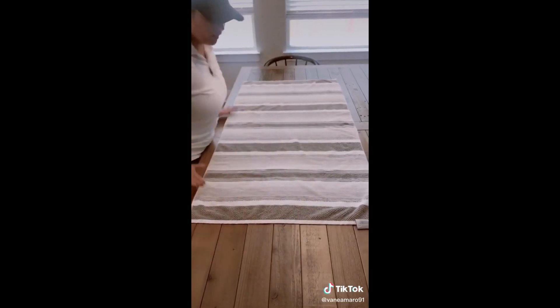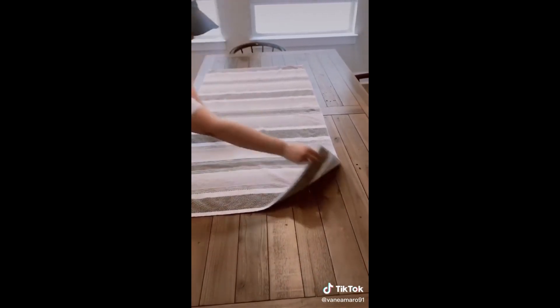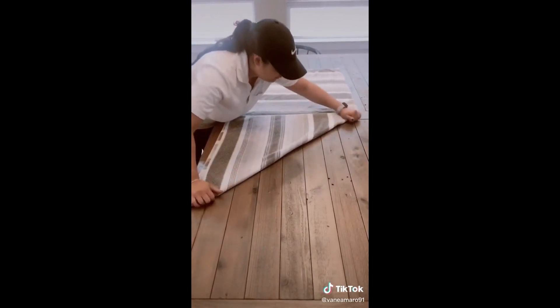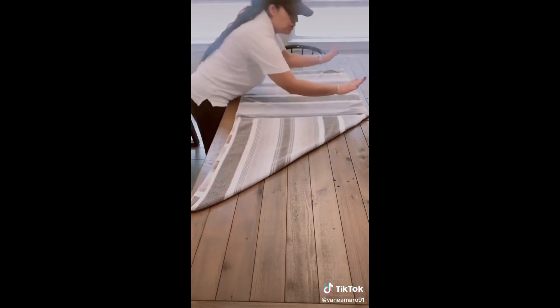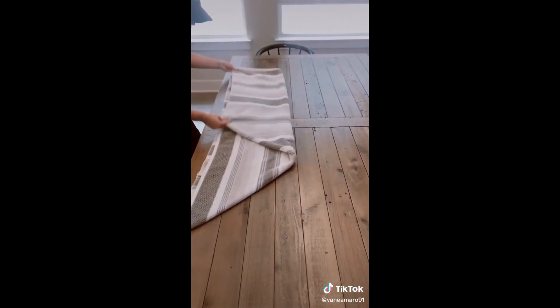I'm going to show you how to fold your towels like a spa — the trick that went viral on TikTok. First of all, you want to put your towel like this. Then you want to take the piece that has the tag on it and bring it over to make a small triangle.